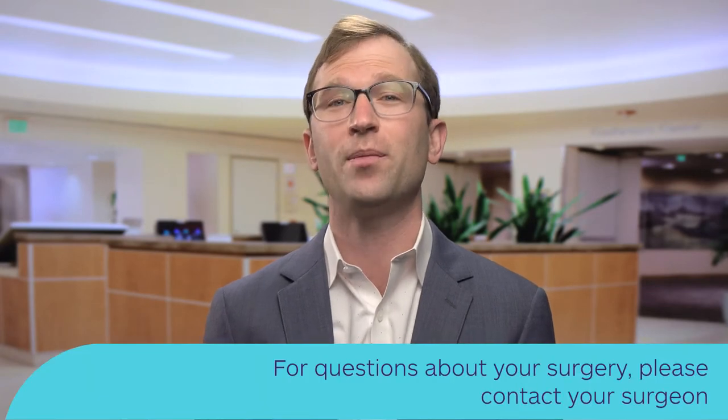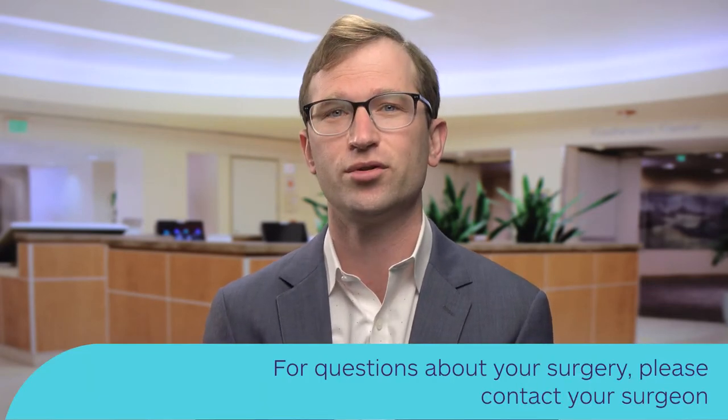So you and your surgeon have decided that spine surgery is necessary to treat your spine condition. Spine conditions range from the top of the neck down to the bottom of the low back. Depending on exactly which part of your spine is affected and your surgeon's recommendations, that will determine which surgery is right for you. If questions come up about your surgery, please contact your surgeon's office.